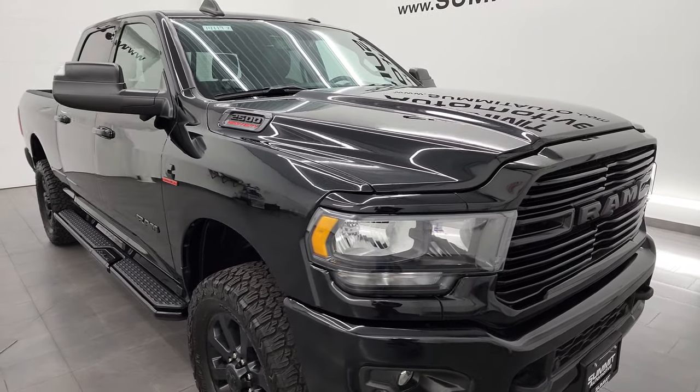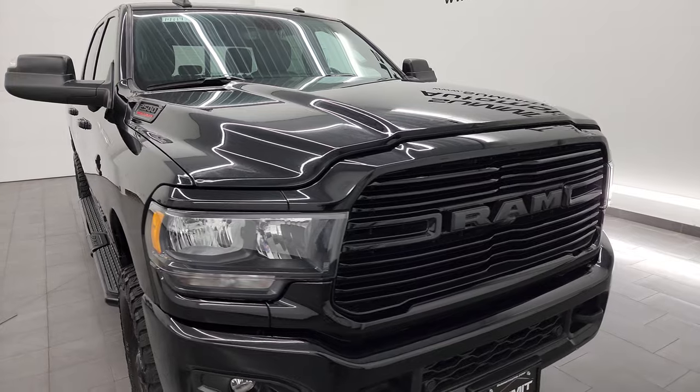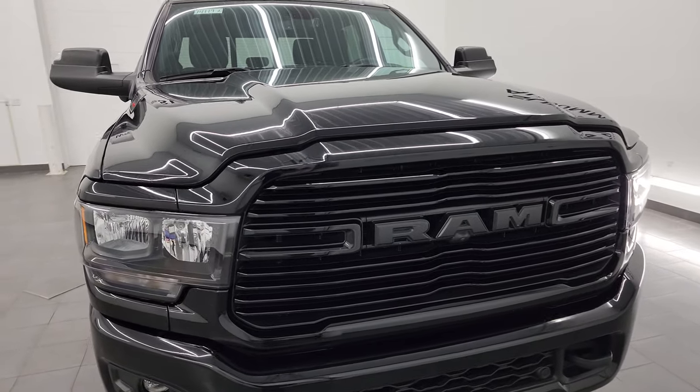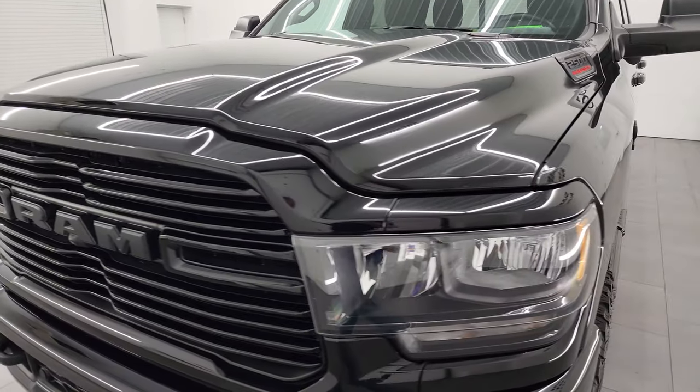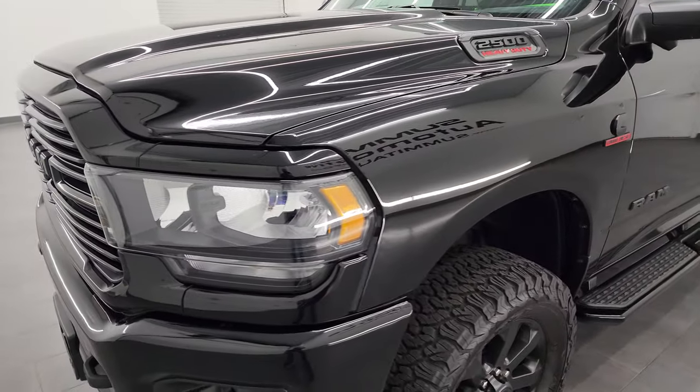I'm going to go all the way around in this video — inside, underneath, take a look at the hood, start it up, and show you all the options, giving you the most accurate representation I can of the truck. I'll really show you the quality and condition as well.